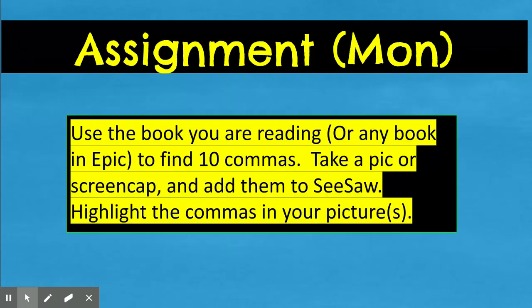For your assignment today, take a book that you're reading or anything from Epic and find me 10 commas. You're going to take a picture or screen cap, add that in Seesaw, and then highlight the commas that you found. I will see you tomorrow. Bye!